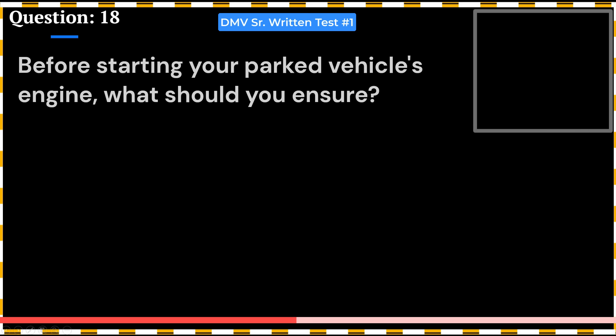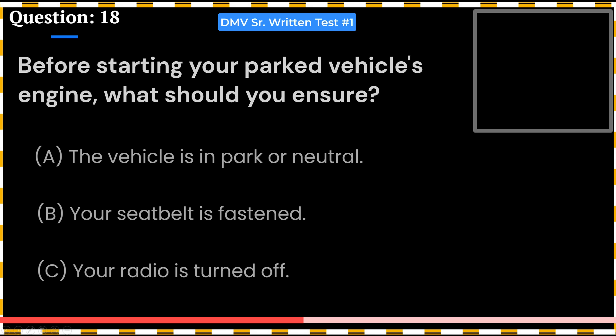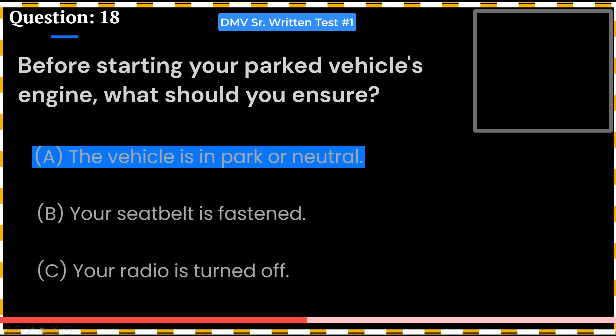Before starting your parked vehicle's engine, what should you ensure? A. The vehicle is in park or neutral. B. Your seatbelt is fastened. C. Your radio is turned off. Answer: A. The vehicle is in park or neutral.